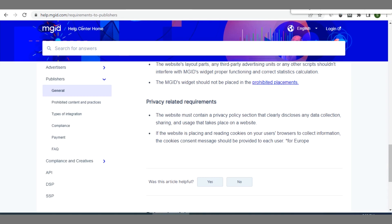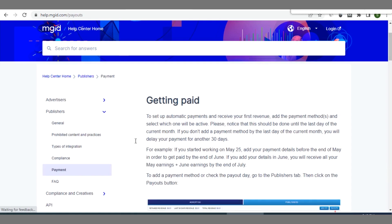Pay close attention to the cookie plugin requirement when integrating MGID. They also have a knowledge-base section on their website where you can get detailed information about their policies, expectations, and guidelines as a publisher. There are also payment instructions where you can set up automatic payments. I'll leave the link to all these platforms in the description of this video.